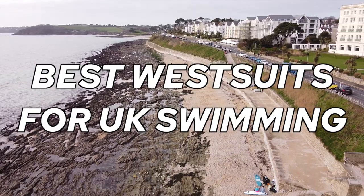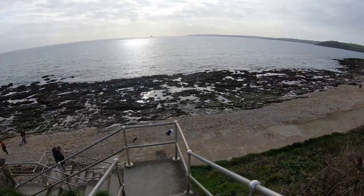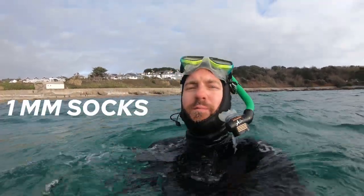I get asked fairly regularly what wetsuits I use for swimming in the sea in the UK. In this video I'm going to talk to you about the different types of wetsuits that allow me to go swimming in the sea 12 months a year. It's currently January in Cornwall and the water temperature today is about 10 to 11 degrees. I'm currently wearing a 5/3 wetsuit, which represents the thickness. I've also got 3mm gloves, a 3mm hood and 1mm socks on as well.